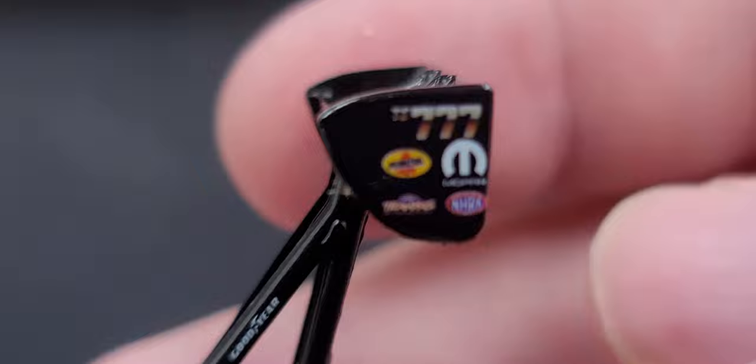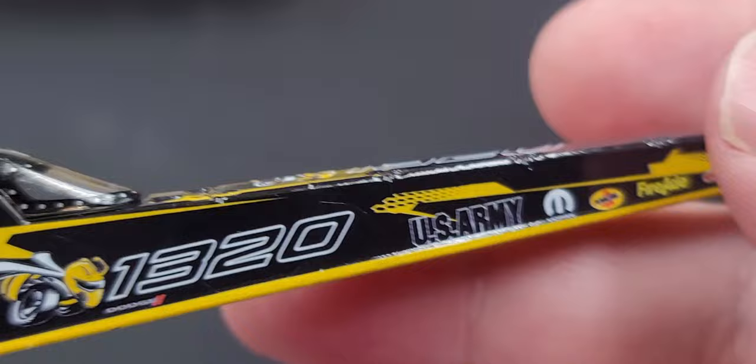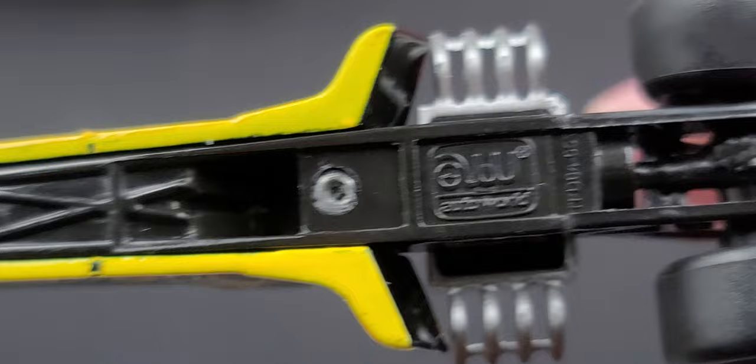On the rear wing side plate we have Top Fuel Triple Seven, Mopar, NHRA, Traxis, and Penzoil. Nothing notable on the top or bottom of the rear wing. We do have parachutes, a wheelie bar, and a non-moving wheelie bar wheel. The other side is basically the same. The bottom of the car shows a two-piece rear chassis — you can see right where they meet up. The tooling number is TFD-64-001.